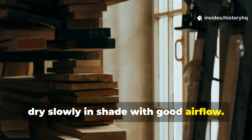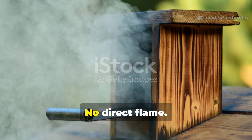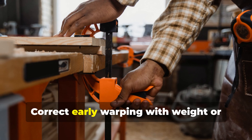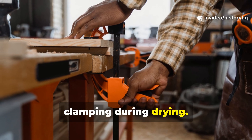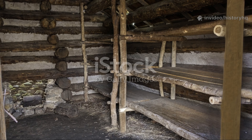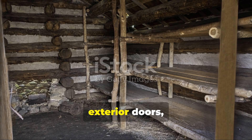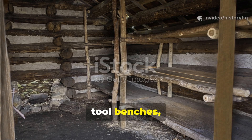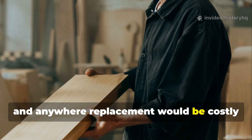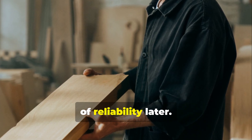After soaking, dry slowly in shade with good airflow. If possible, expose the boards to cool wood smoke — no direct flame, no high heat. Rotate boards periodically. Correct early warping with weight or clamping during drying. Yes, it takes time, but the payoff is massive. These boards are ideal for cabin floors, exterior doors, tool benches, raised storage platforms, load-bearing shelving, and anywhere replacement would be costly or difficult. You trade days or weeks now for decades of reliability later.